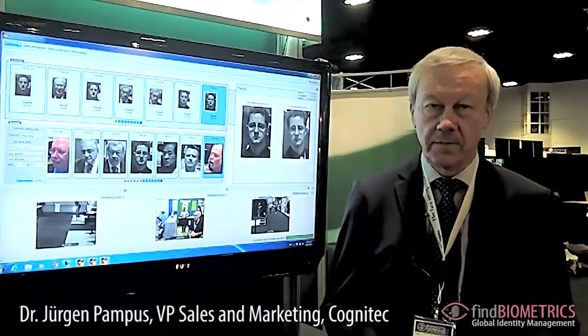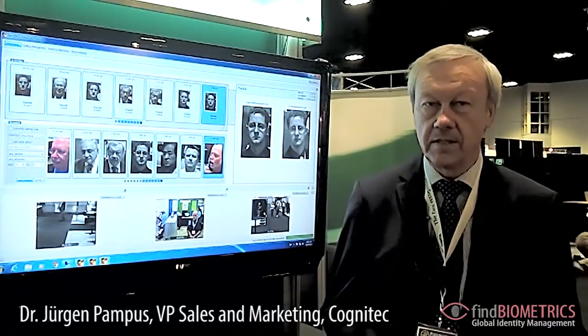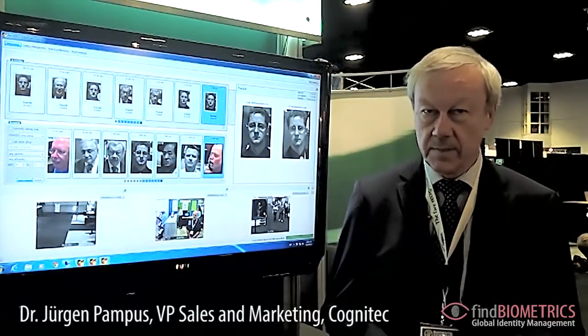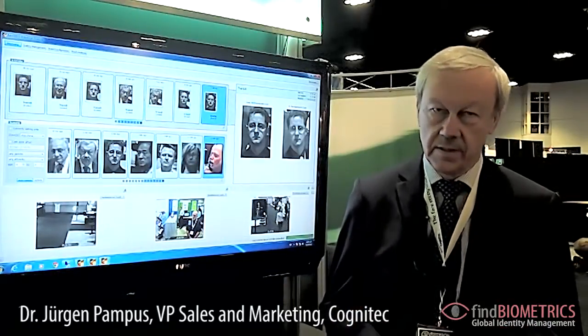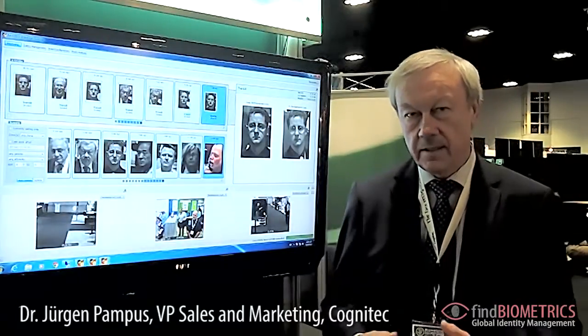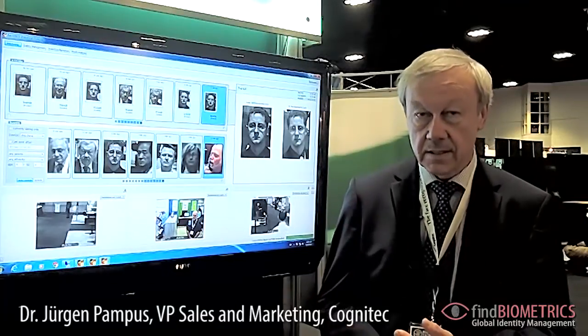Cognitech specializes in face recognition technology, and we provide a variety of products based on our leading face recognition algorithms. We have applications for border control, ID document issuance, access control, and video surveillance. Here at Tampa we are showing a new version of our video scanning product.